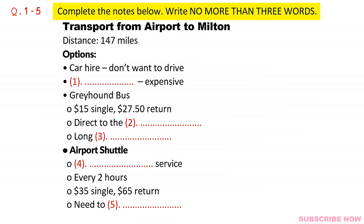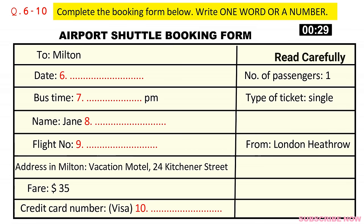Before you hear the rest of the conversation, you have some time to look at questions 6 to 10. Now listen and answer questions 6 to 10. I just have to fill this form out for you. So what date do you want to book this for? The 16th of October — sorry, that's my departure date. I arrive on the 17th, so book it for then please. So that's the Toronto Airport shuttle to Milton. And this is for just one person? Yeah, just me please.